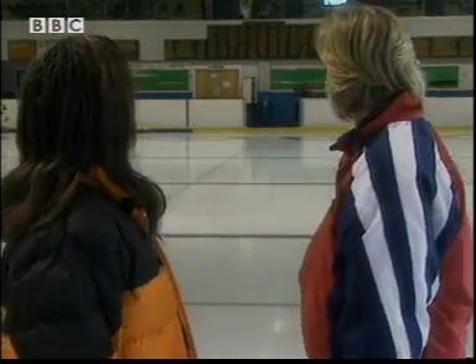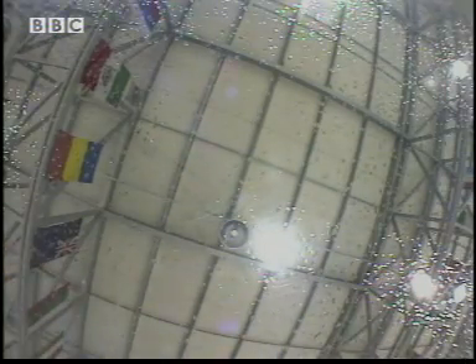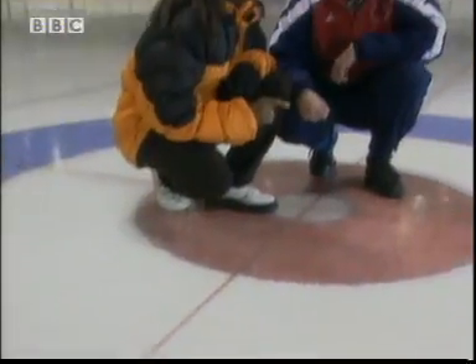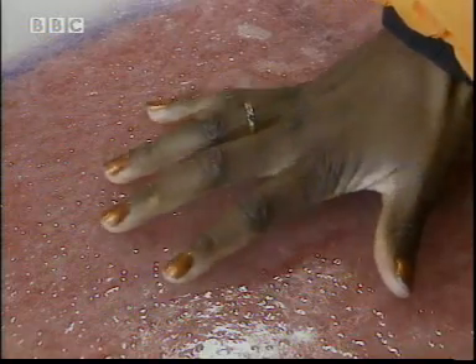Pebbling is when we put water drops onto the ice. It instantly freezes and you get a bobbly surface. But surely pebbling makes the ice rougher, not smoother. In fact, it feels rough. Isn't that just going to slow the stone down?